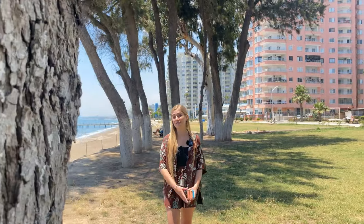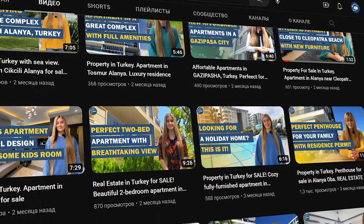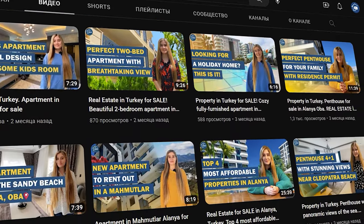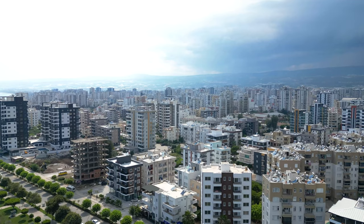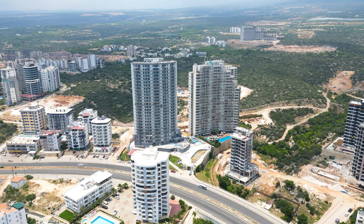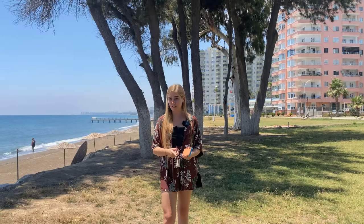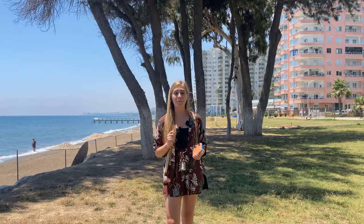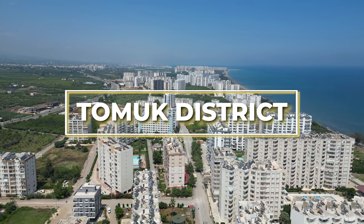Hello dear friends and welcome to Ataberk Real Estate YouTube channel. My name is Sasha and this is the channel where we tell you about the best offers on the real estate market in Turkey and also tell you about life here. Today we came to the beautiful city of Mersin where we sell a lot of real estate. We have very cool projects and today I want to tell you about a district in this city where some amazing projects are located.